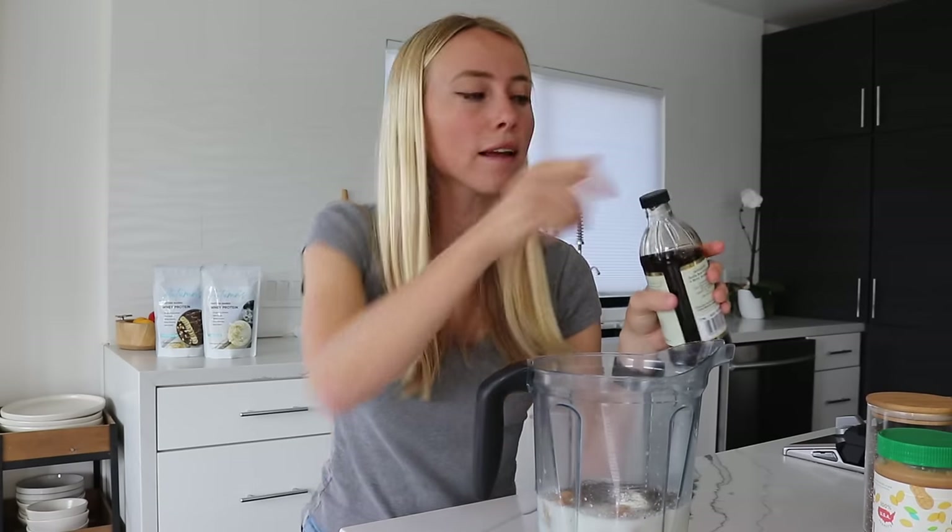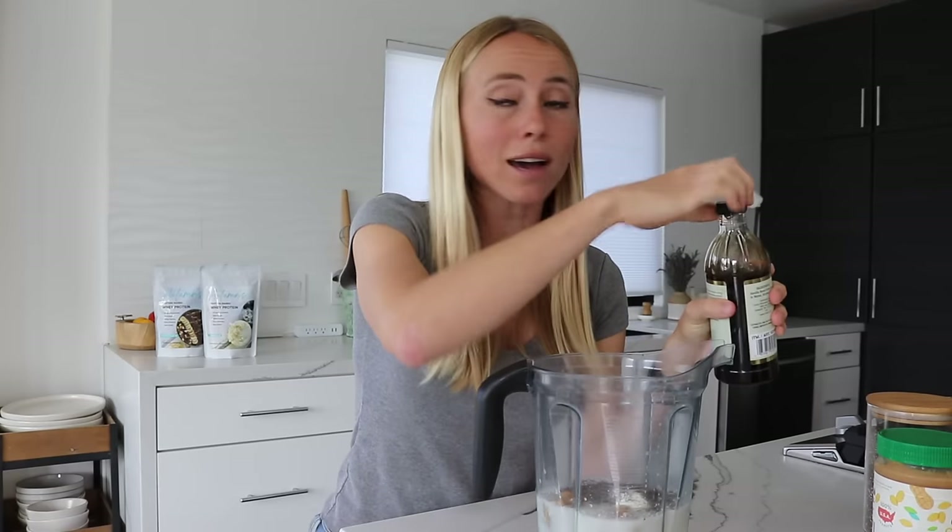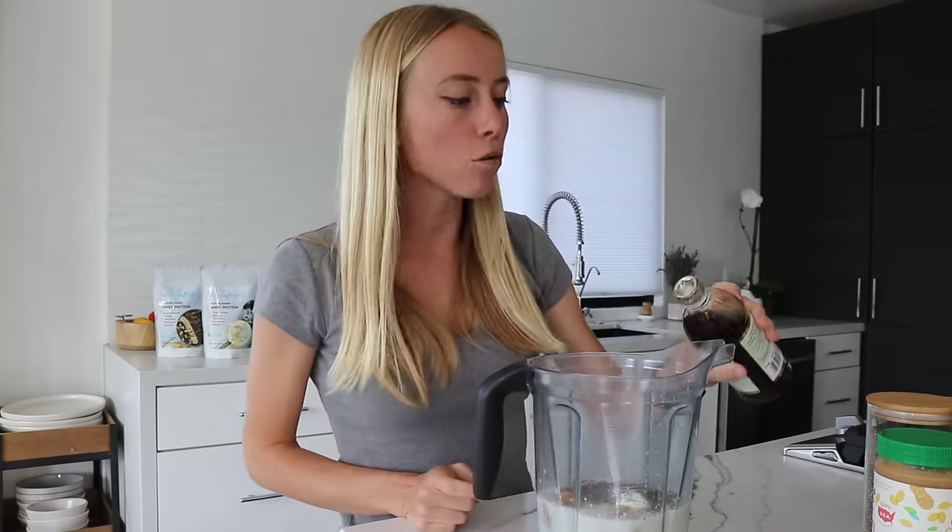Another one of my little sneaky hacks to keep the sugar down but really ramp up the flavor is to add in vanilla extract. You could use about a half teaspoon or a full teaspoon — you don't need a lot, it just helps to build on the flavor a little bit more, all without adding sugar.